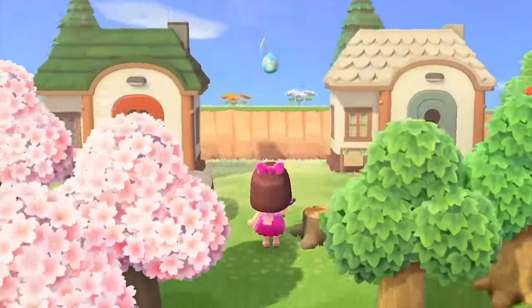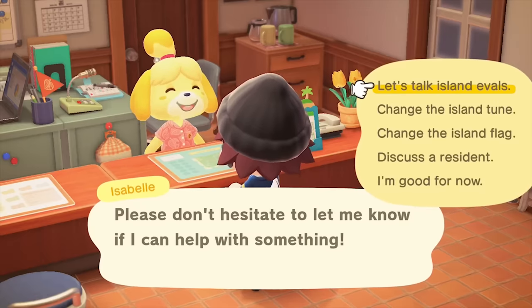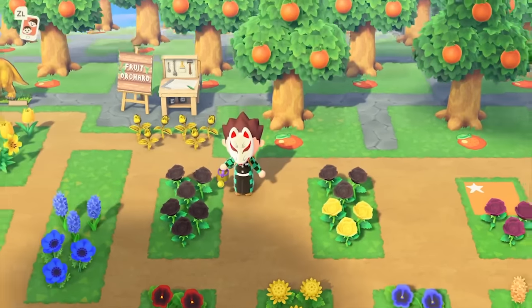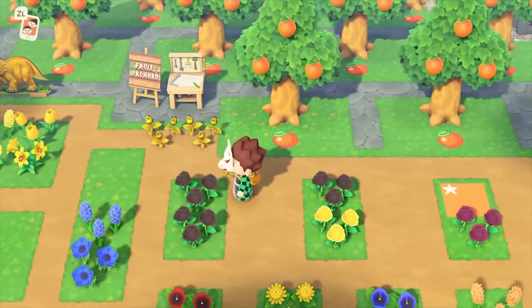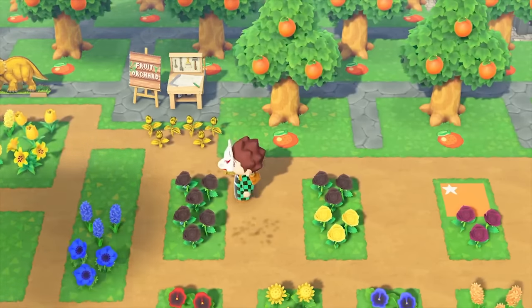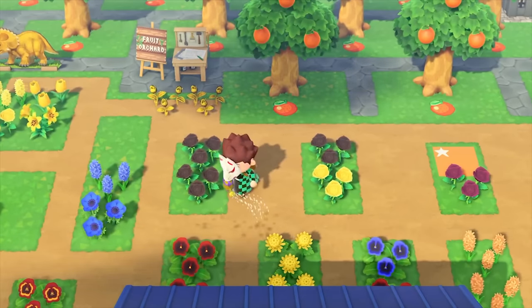The slingshot recipe will come to you once you've shot down 300 balloons. And finally, the recipe for the golden watering can, which we've already talked about, is only given to you once you've achieved a 5-star island. Technically the watering can is the rarest, as getting your island to a 5-star rank takes a lot of time and effort, and it's the only one of these tools that actually does something else in allowing black roses to breed into gold ones.